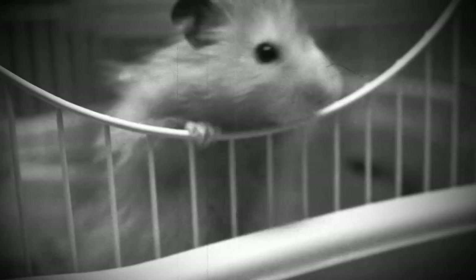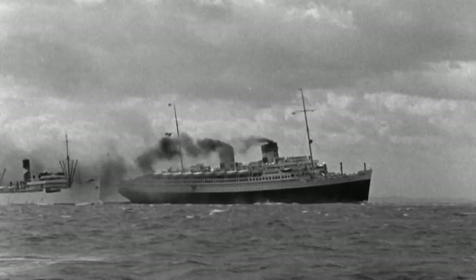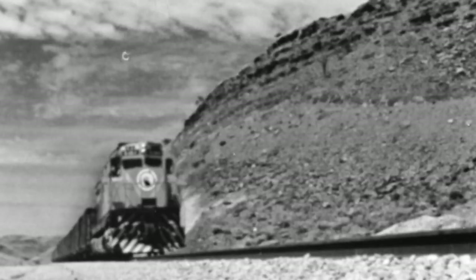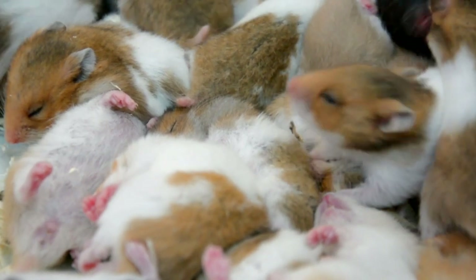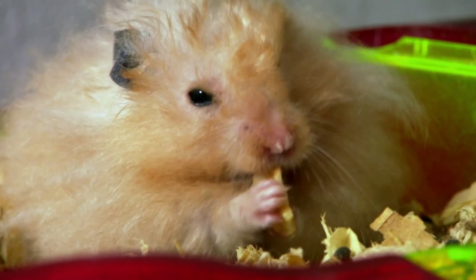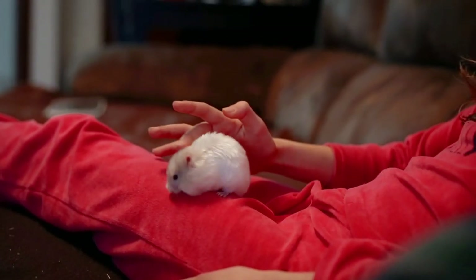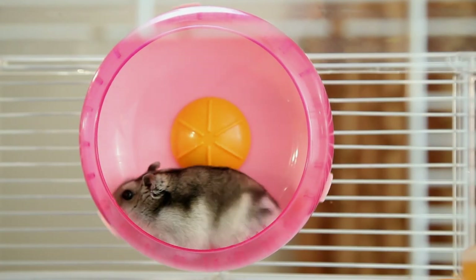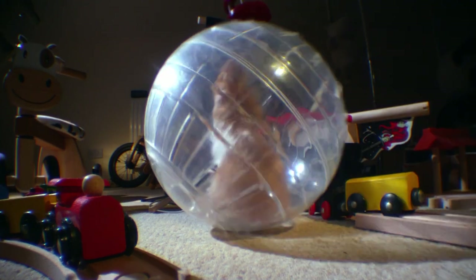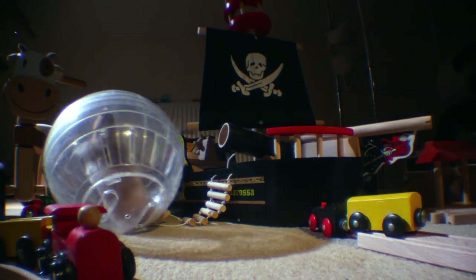She was bred in captivity with a captured male, and her descendants were shipped around the world, with every female since capable of producing over 60 babies. There are now about six million pet golden hamsters on the planet. But all that adorable behavior, like running on their treadmill or running around your house, is a throwback to their wild roots.